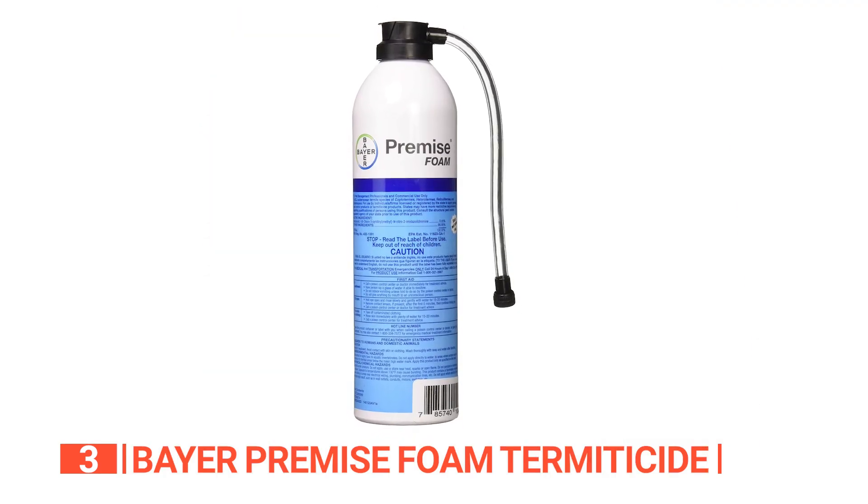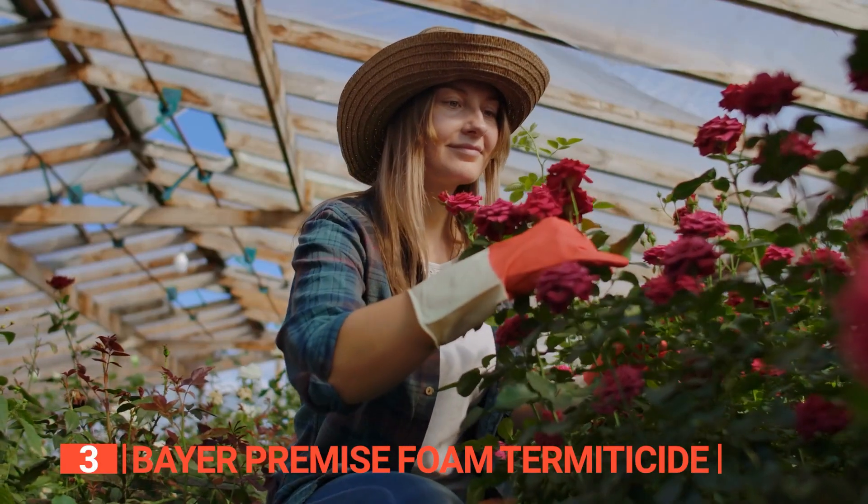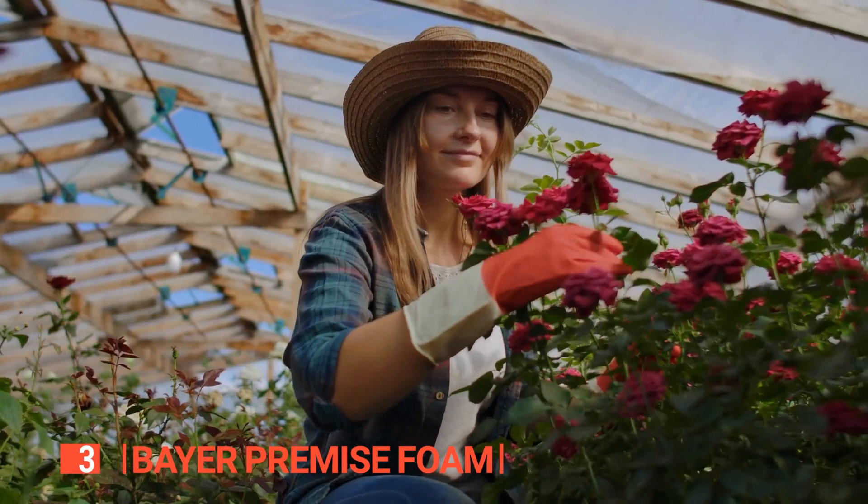The Bayer Premise Foam Termiticide is an all-in-one spray foam that is incredibly effective at reaching every possible crevice where termites could potentially cause damage.